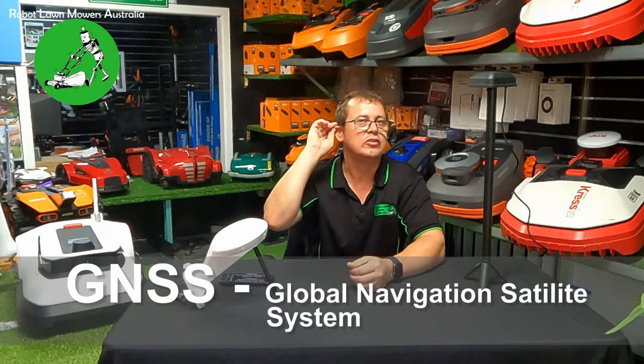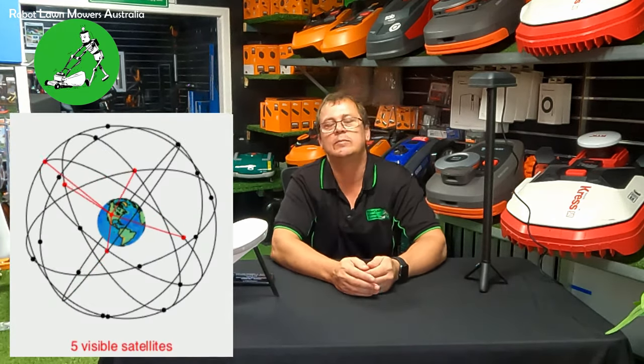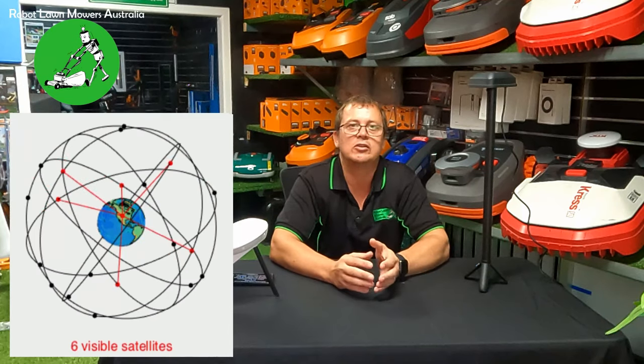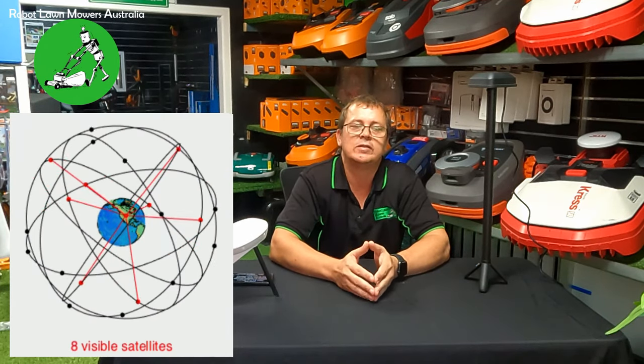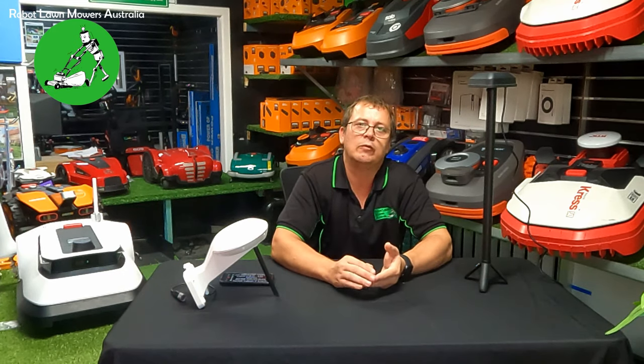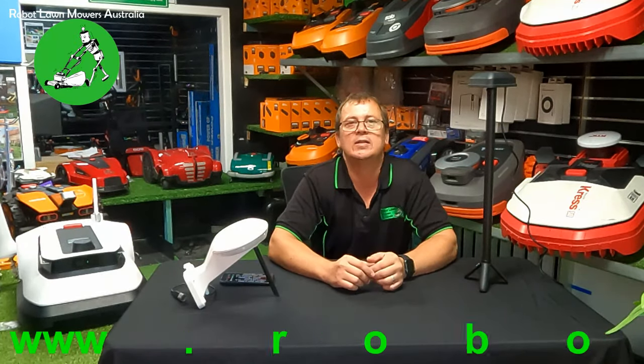GNSS stands for Global Navigation Satellite System. There are actually four systems spinning around our world, so there really are a lot of satellites up there. All four systems are from different countries. The first one, which is one of the original systems, is GPS — Global Positioning System. It runs 32 satellites on six different planes in medium Earth orbit, with an orbit period of about 12 hours.